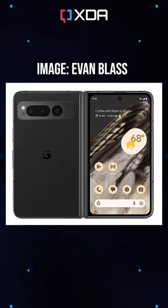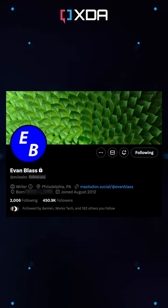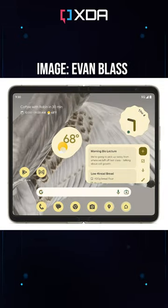The Google Pixel Fold has just been completely revealed. Thanks to veteran phone leaker Evan Blass, we now have official renders and a complete spec sheet. The renders released on Twitter recently confirm much of what was previously rumoured.